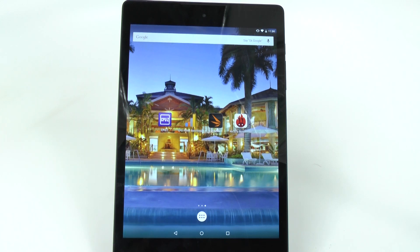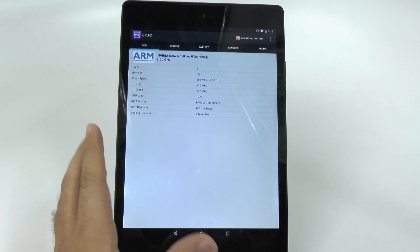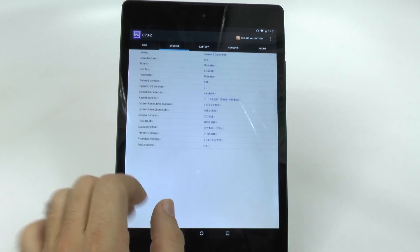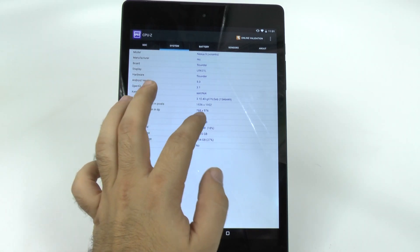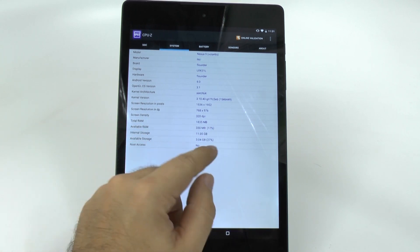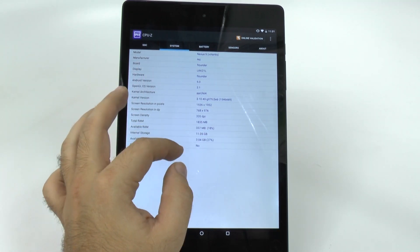This is going to test just how good this dual-core 64-bit processor really is with the Tegra branding on it. First we're going to verify everything on this tablet starting with CPU-Z. CPU-Z tells us that it is a dual-core tablet at 2.5GHz running with the Tegra processor. The screen resolution is 1952 by 1536 with a pixel density of 320. The RAM is 2GB and there's a little over 11GB of internal storage on the 16GB model, with a few games installed.